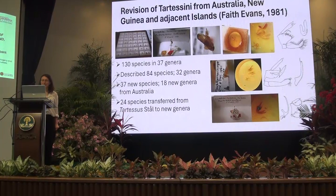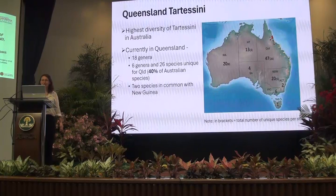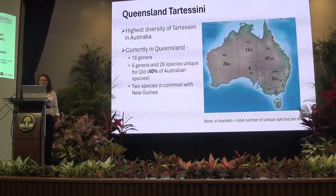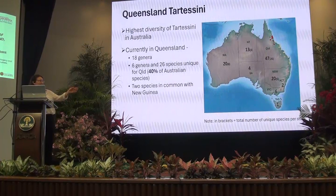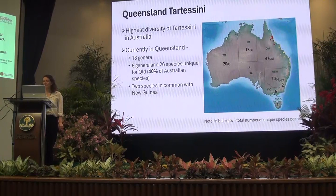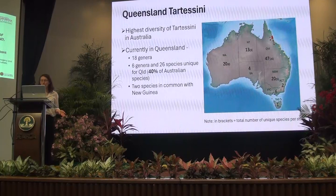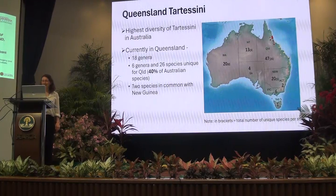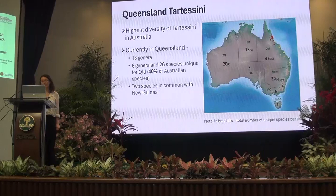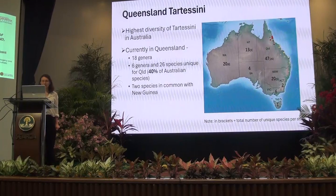Queensland is the second largest state of Australia and it's where most of Australia's rainforest is found. We have the Great Dividing Range extending from Victoria up through Queensland. It's one of the states where the fauna has been best documented. There are currently 47 species in Queensland, 26 of which are endemic or only known from that state, and two species are known in common between Queensland and New Guinea.